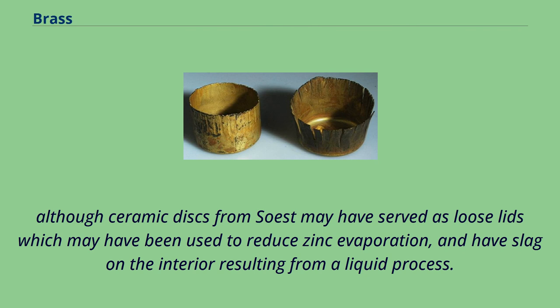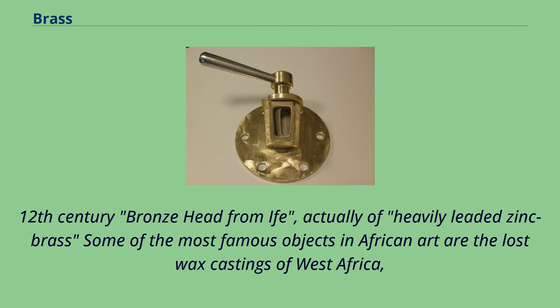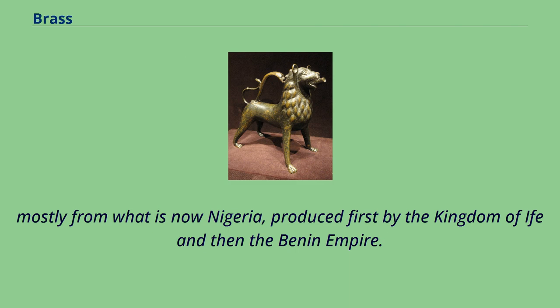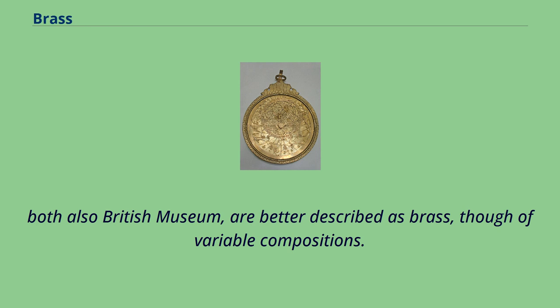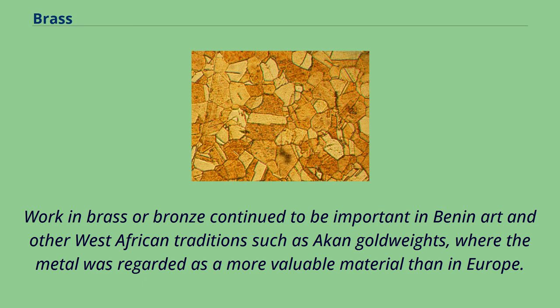Although ceramic discs from Zost may have served as loose lids to reduce zinc evaporation, and have slag on the interior resulting from a liquid process. 12th century bronze head from Ife, actually of heavily leaded zinc brass. Some of the most famous objects in African art are the lost wax castings of West Africa, mostly from what is now Nigeria, produced first by the Kingdom of Ife and then the Benin Empire. Though normally described as bronzes, the Benin bronzes, now mostly in the British Museum and other Western collections, and the large portrait heads such as the bronze head from Ife of heavily leaded zinc brass and the bronze head of Queen Edia, both also British Museum, are better described as brass, though of variable compositions.